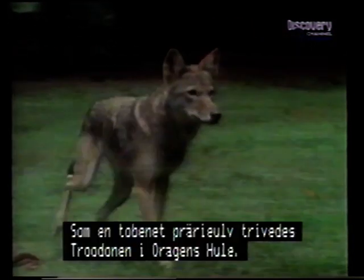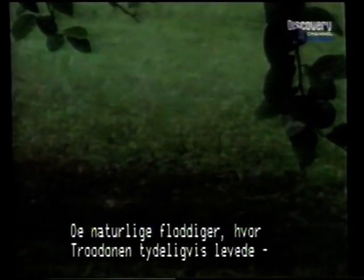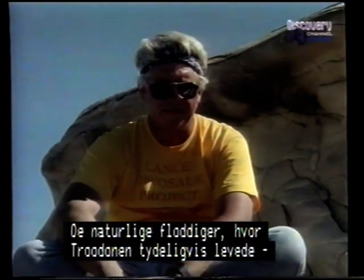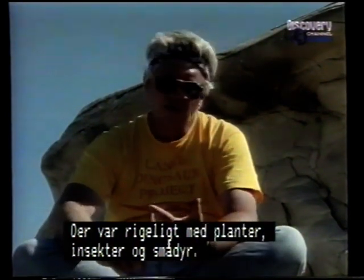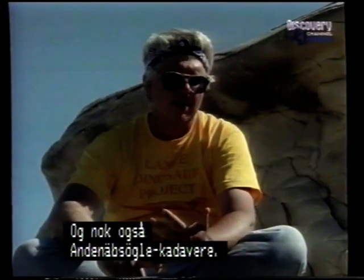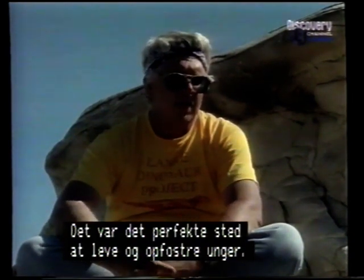Like a two-legged coyote, Troodon flourished in the rich environment that was Dragon's Grave. The natural levee the Troodons apparently lived on was certainly a supermarket environment with all the plants, insects, small animals, and certainly the duck-bill carcasses available as well. It was just a great place to live and a great place to raise young. Because of the slight elevation on the natural levees, it was also a great place for mothers to watch out for danger when caring for the young.